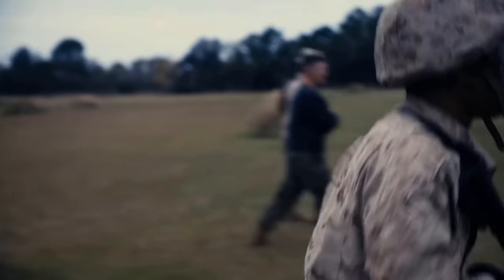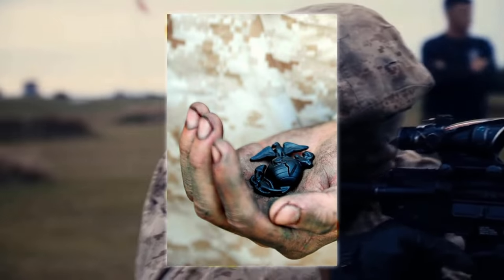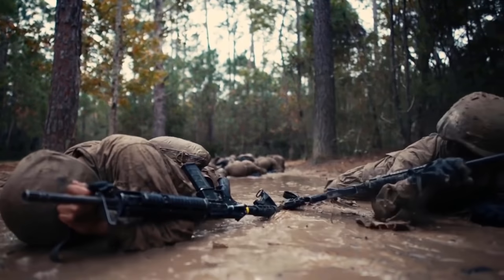It is a rite of passage for everyone who becomes a Marine. Once you complete the Crucible, you'll receive your Eagle, Globe, and Anchor — or EGA for short — and you're now considered a full-fledged United States Marine.